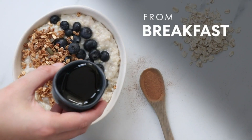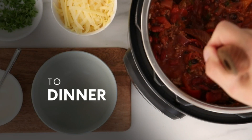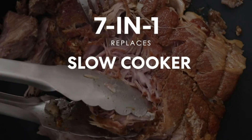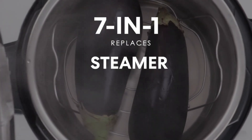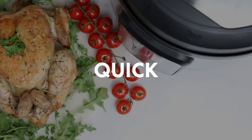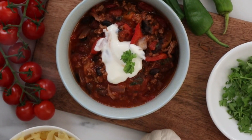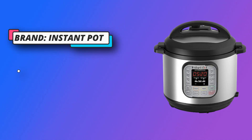Quick One-Touch Cooking with 13 customizable smart programs for pressure cooking ribs, soups, beans, rice, poultry, yogurt, desserts, and more. Cook Fast or Slow — pressure cook delicious one-pot meals up to 70% faster than traditional cooking methods, or slow cook your favorite traditional recipes, just like grandma used to make.